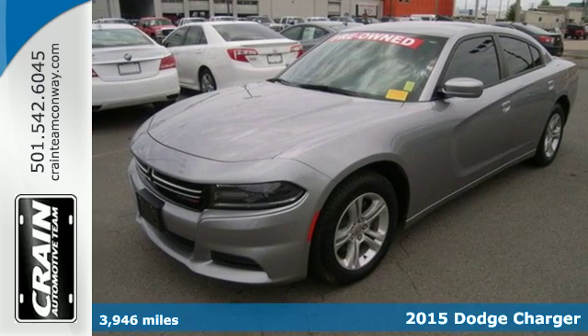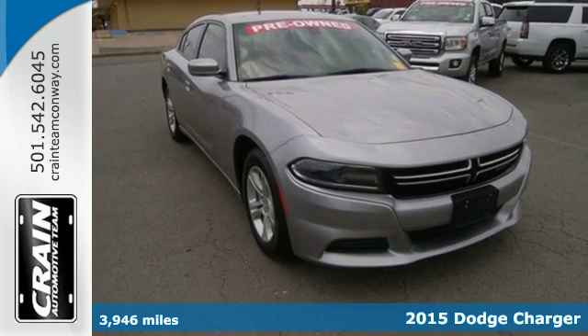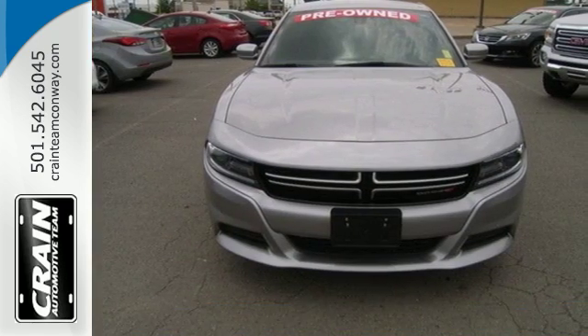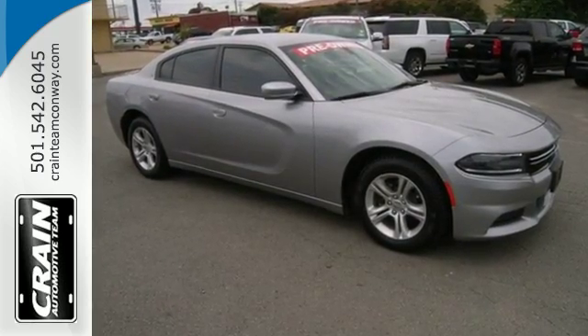It's a 2015 Dodge Charger. Take a seat and take control of a machine chiseled from solid muscle. This is gorgeous and intelligent design that gets noticed. They'll notice the raw power, you'll notice the efficient performance.